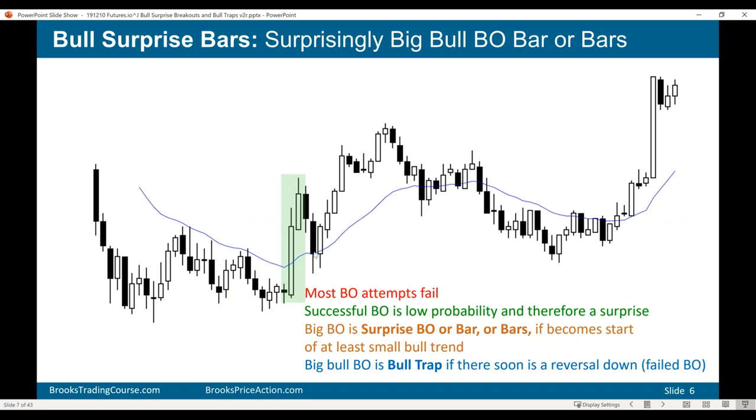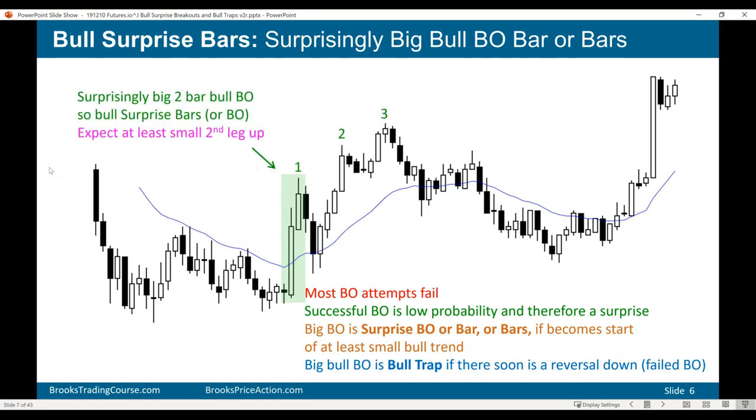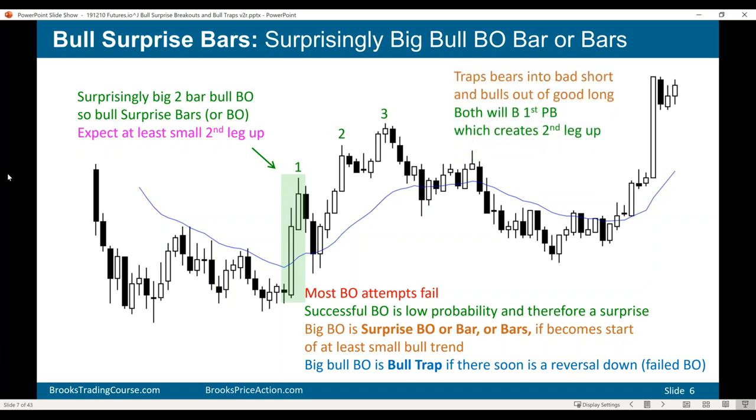At some point the trapped bears decide it's a bad trade and have to get out — they look for the first reversal down and buy back their shorts, which helps create a second leg up. There are also bulls who did not buy because they didn't want to buy high. Now they're trapped out and eager to get in. Both the bears trapped into a bad short and the bulls trapped out of a good long will buy the first pullback. The result is at least one more leg up.